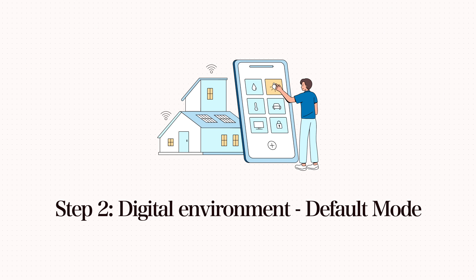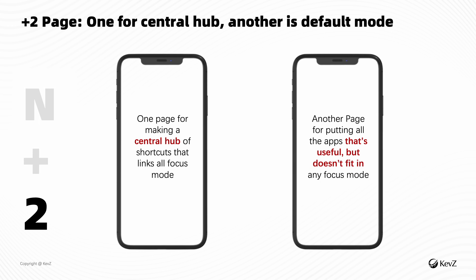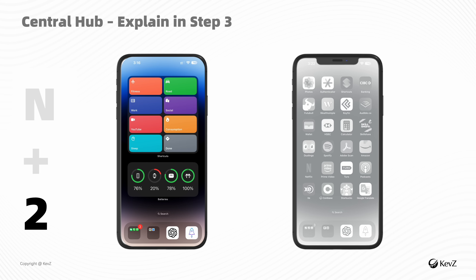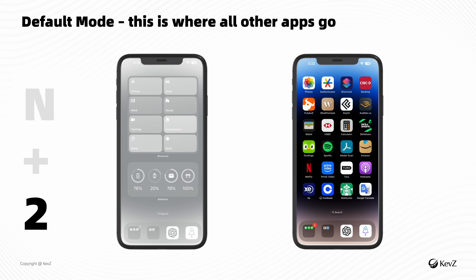You may be wondering about banking apps or other utility apps you don't use at any particular time of day, but are still very important whenever you want to pay a bill or shop on Amazon. That's where the plus two extra pages come in. One page is designed as a central toggle shortcut widget to link all your focus modes together, and the other fits all your important but non-time-sensitive apps — this is what I call the default mode.